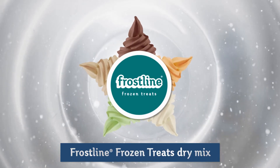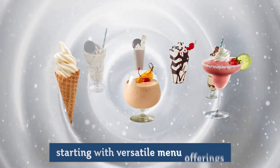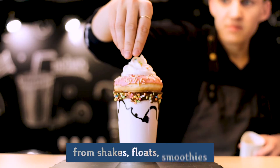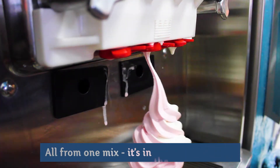Frostline Frozen Treats Dry Mix. Why dry? The Frostline portfolio of flavors has many key advantages, starting with versatile menu offerings from shakes, floats, smoothies, and of course soft serve — all from one mix.